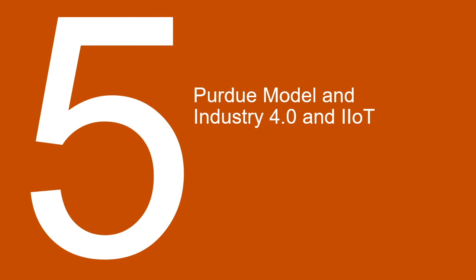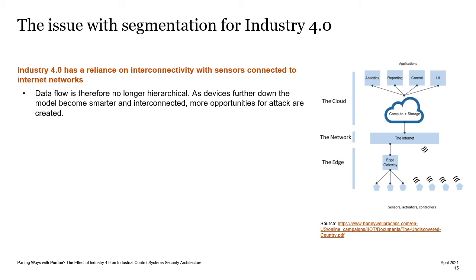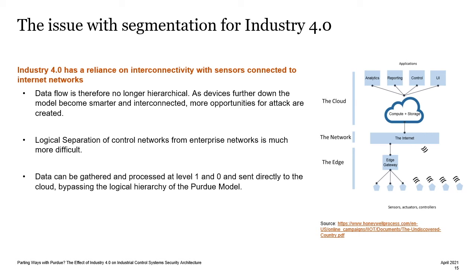So how can the Purdue model fit into Industry 4.0 and Industrial Internet of Things environments? Well, there's this issue with segmentation. The Purdue model has a reliance on segmentation, but Industry 4.0 has a reliance on interconnectivity. Within Industrial Internet of Things environments, we no longer have the hierarchical data flow. Devices further down the model become smarter, and therefore more opportunities for attack are created. We don't have this logical separation of the control networks from the enterprise networks anymore, because the data to increase efficiency can be gathered and processed at level one and zero, and sent directly to the cloud, bypassing the logical hierarchy of the Purdue model.